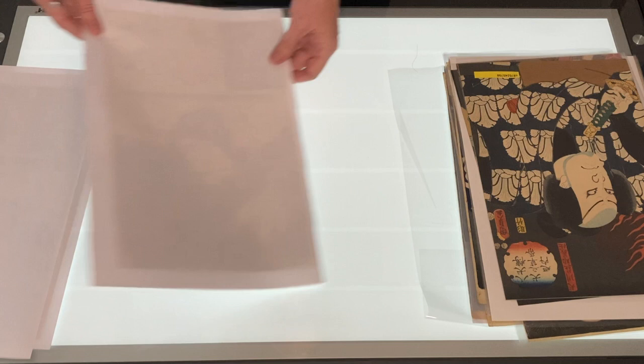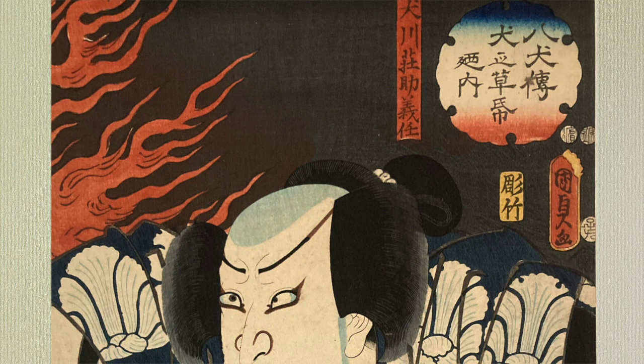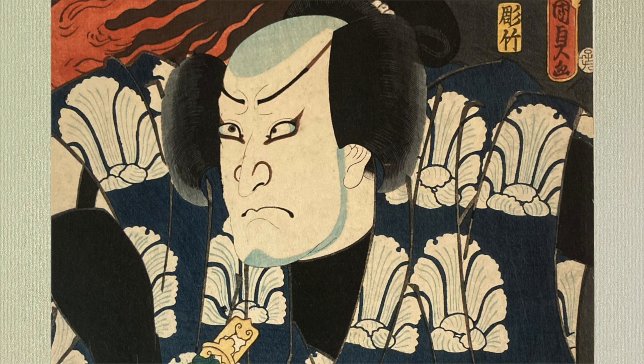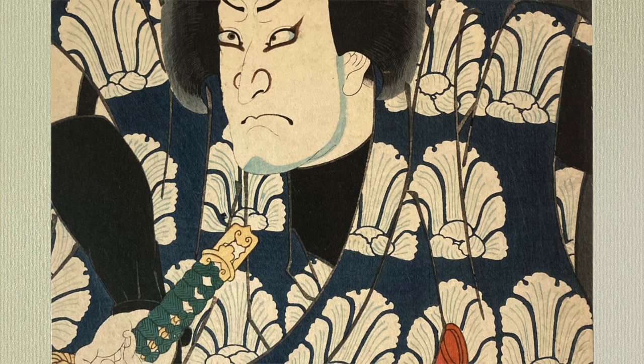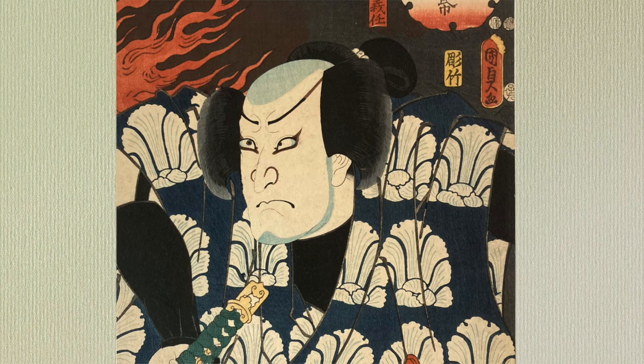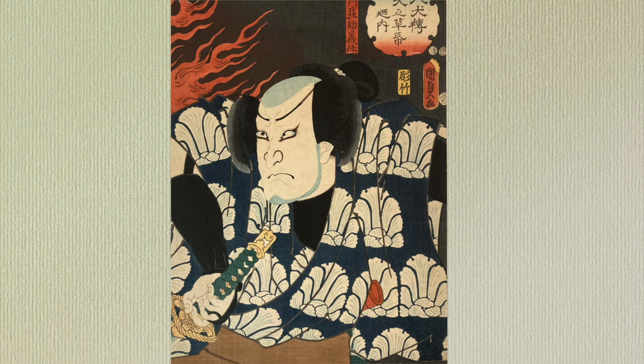And now for something completely different. This is actor Ichikawa Kodanji IV as Inukawa Sousuke Yoshito from the series The Book of the Eight Dog Heroes. This is by Kunisada II and he did the series in 1852, and this series has been called his greatest achievement. The story of the Eight Dog Heroes was originally a novel which took nearly 30 years to complete — it's kind of the Japanese version of Game of Thrones. The story features a marriage between a princess and her father's dog, which is male but possessed by a female soul. Shamed at the birth of her children, she kills herself and the eight beads of her rosary become crystal orbs and disperse. Her children are reborn 16 years later. The story became a kabuki drama, a video game, and a manga cartoon.